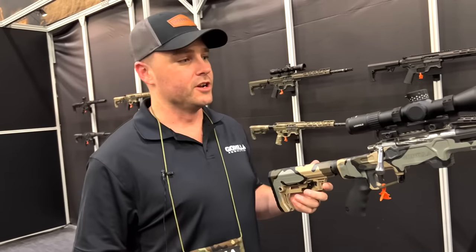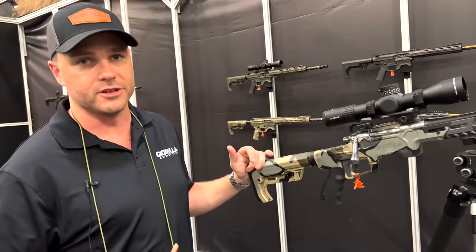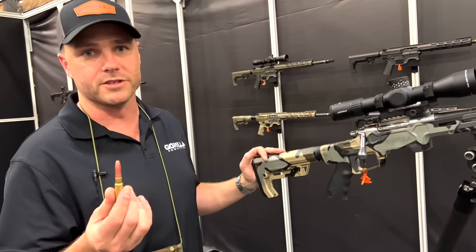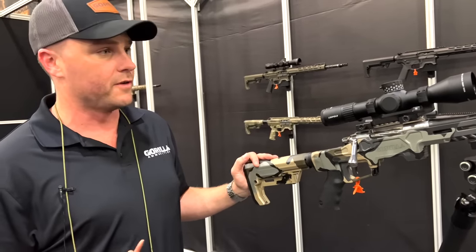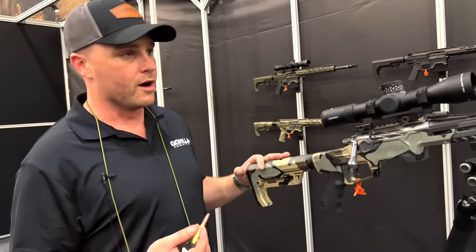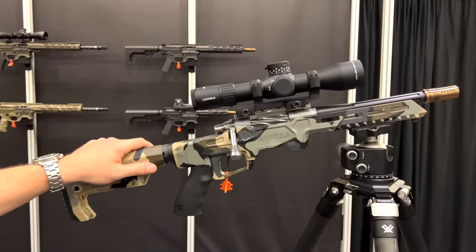Mike here with Gorilla Ammunition. We're featuring upcoming product launches focused on 8.6 Blackout, working with Q and Faxon to help launch this new caliber. We're going to offer it in two different weapon platforms: our AR-10s and also this miniature bolt action.